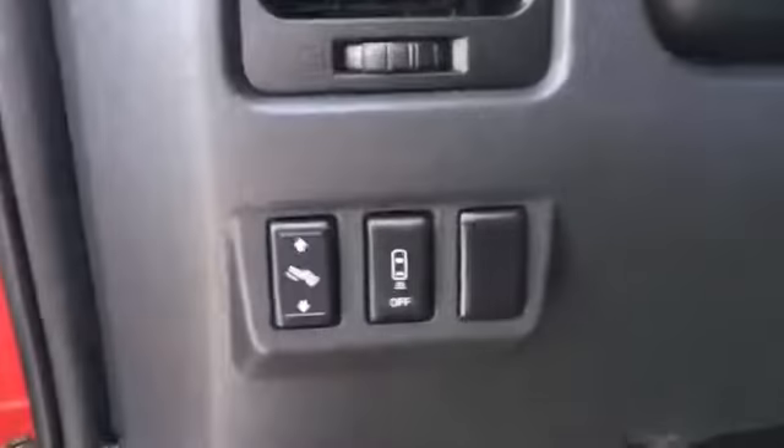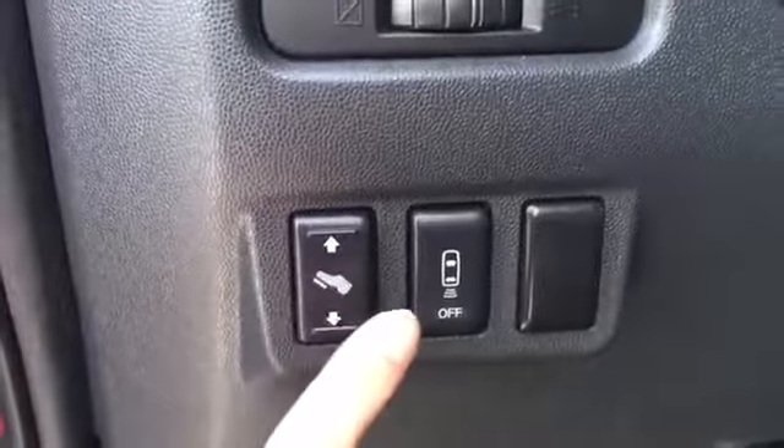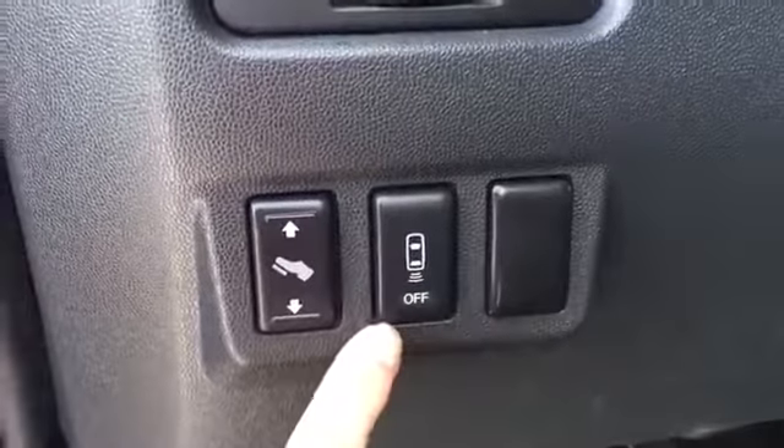Coming over this way we have a nice storage area up top and below that an adjustable vent. There's also a button to move your pedals forward or back — really handy if you're very tall or very short. And we also have your parking alarm there.